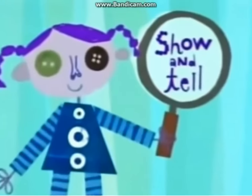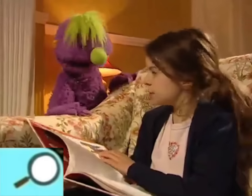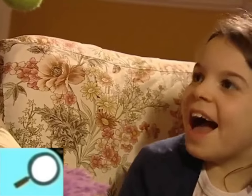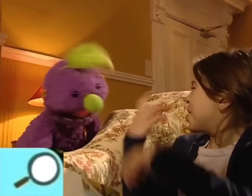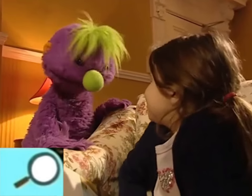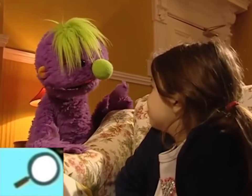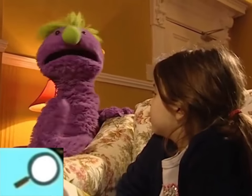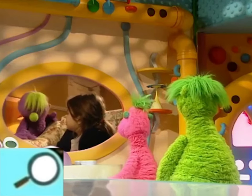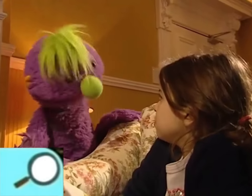Now it's time for show-and-tell on Noggin. We are trying to make a feather dance in the air. We've been blowing up the feather to keep it up, but that was just too tiring. I was wondering if you know what else we might try.